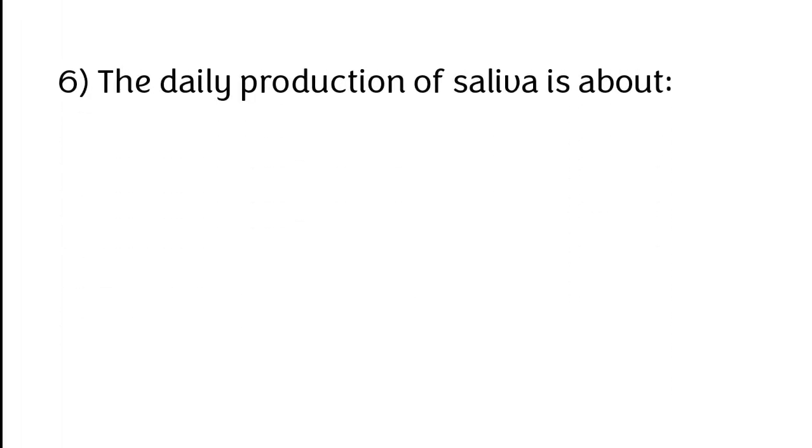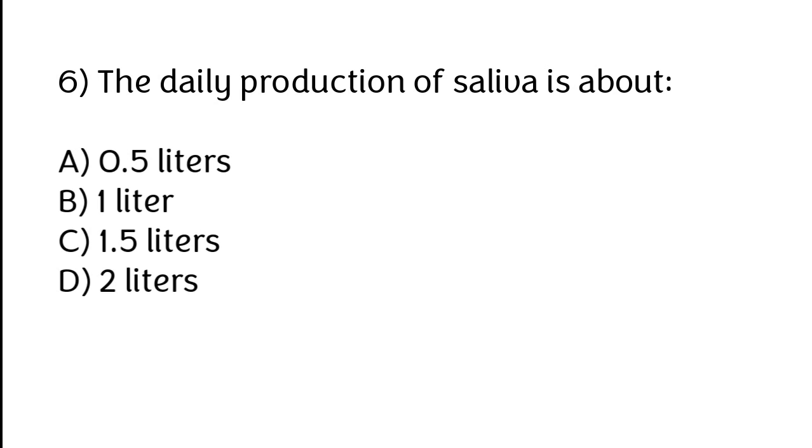The daily production of saliva is about: A) 0.5 liters, B) 1 liter, C) 1.5 liters, D) 2 liters. The correct answer is option C. The daily production of saliva is about 1.5 liters.